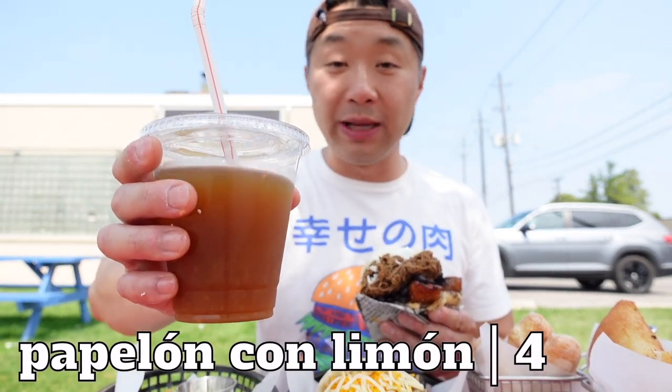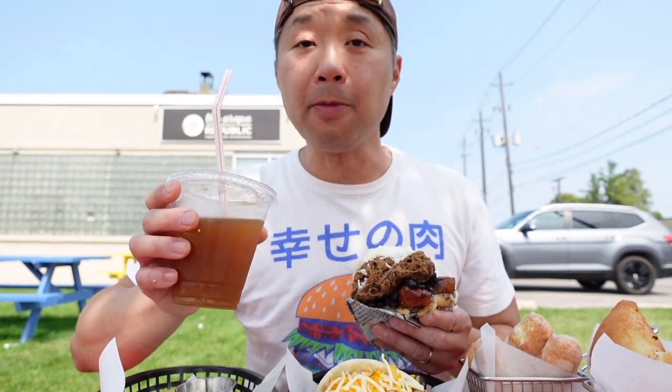So this papelón con limón — they use real sugar cane in order to sweeten it. It's got that nice tart lemon taste. Absolutely perfect and refreshing on a hot day.